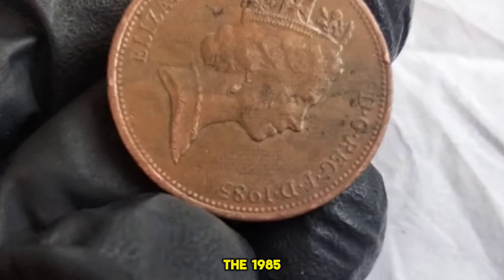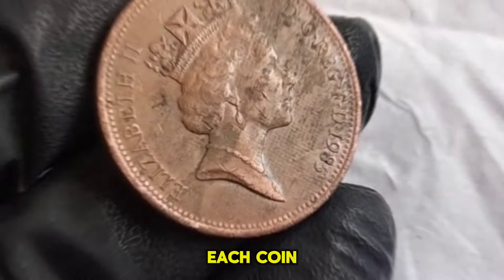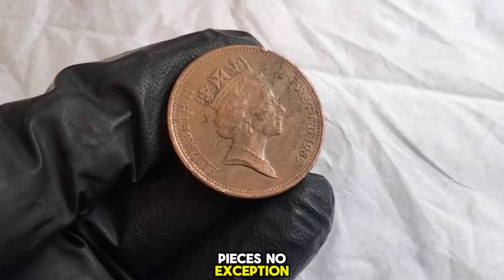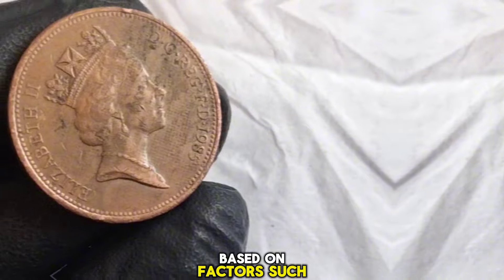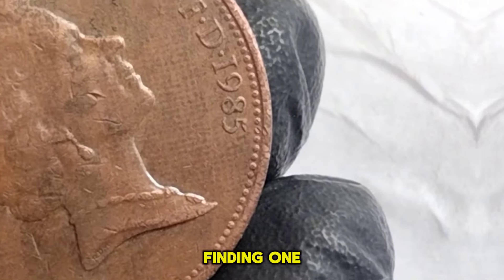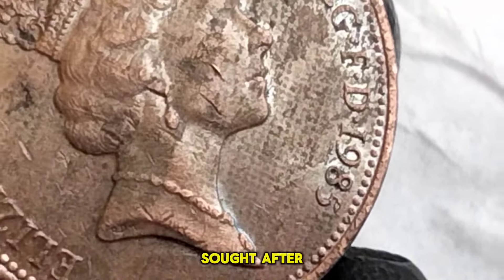The 1985 two new Pence coin was struck at the Royal Mint, which has been producing coins for the United Kingdom for centuries. Each coin tells a story of craftsmanship and history, and this two Pence piece is no exception. As with any coin, its value can fluctuate based on factors such as condition and rarity. While millions of these coins were minted, finding one in pristine condition or with a unique characteristic can make it highly sought after among collectors.